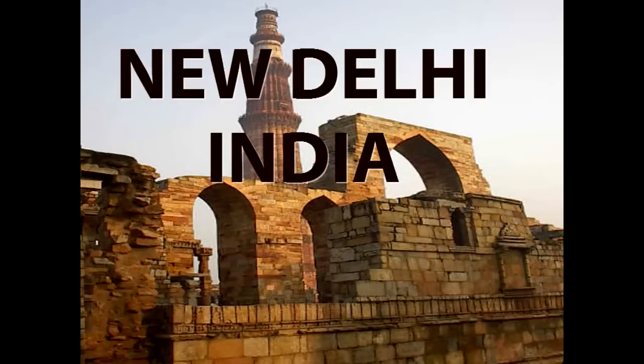New Delhi, India is a large and fascinating city to visit. Join me on this tour of some of its tourist sites.